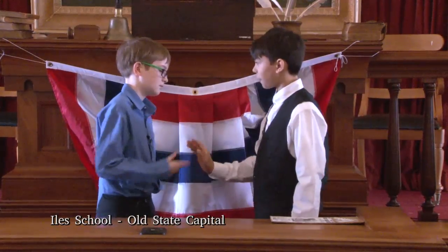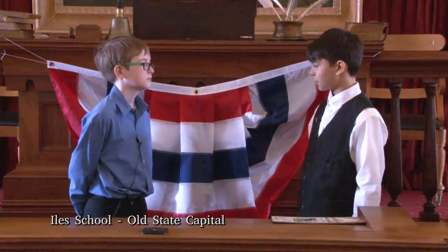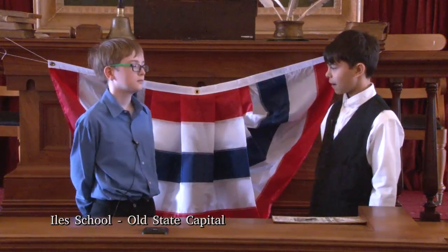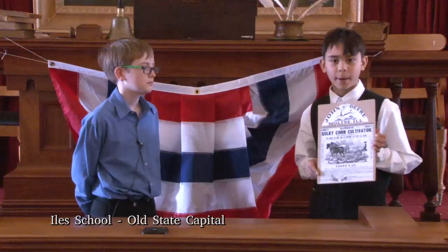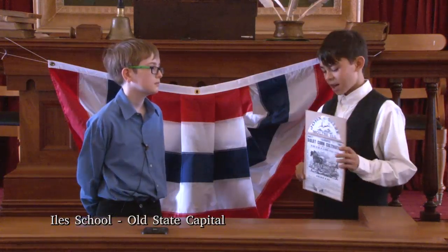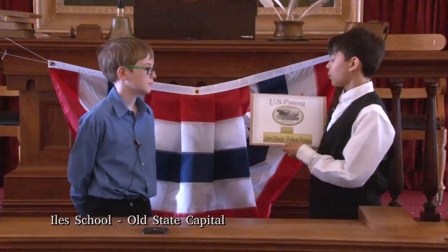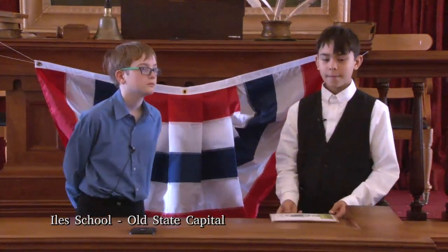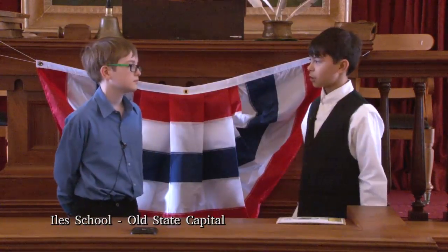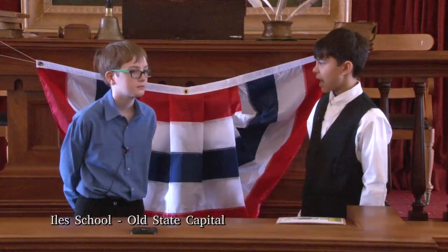Hello friend, I'm John Deere from Moline, Illinois. I am showcasing the Hawkeye, a riding cultivator here at the Illinois State Fair. I will tell you this newest innovation won first premium at the Iowa and Wisconsin State Fairs. I stand here with a patent agreement with Mr. Robert W. Furness, a fellow inventor from Nebraska. This innovative tool accommodates the hard-working farmer as he can work his fields in less or even half the time.